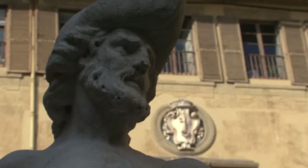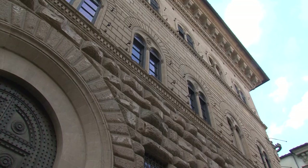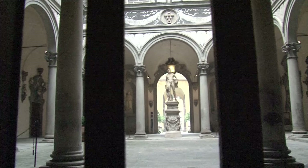Let's have a look at the main attractions in the museum itinerary of the palace. Starting from the main entrance on Via Cavour, the tour opens onto the splendid courtyard designed by Michelozzo. The courtyard is one of the finest examples of Renaissance architecture in Florence.